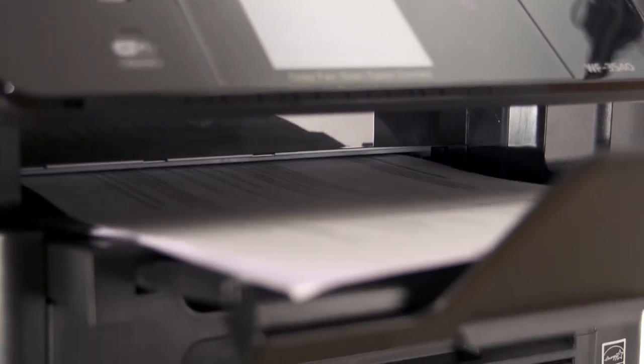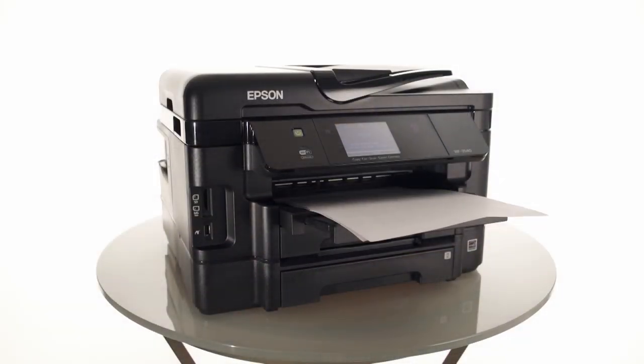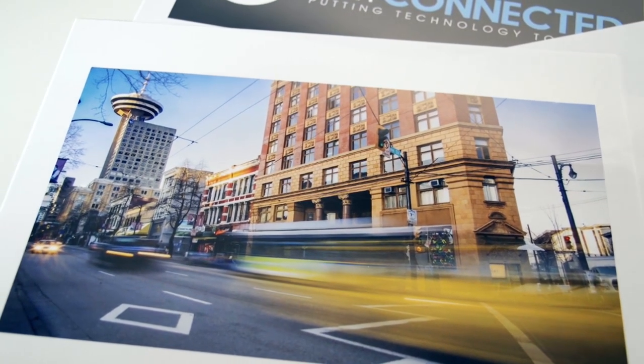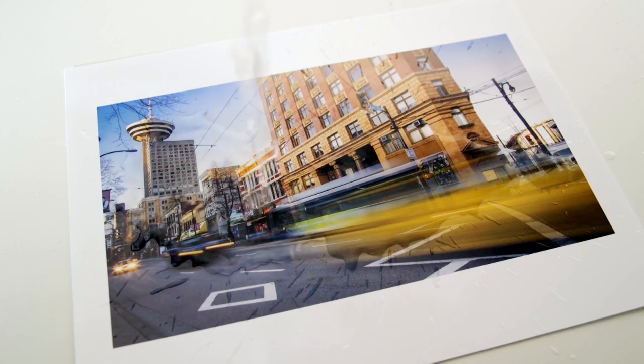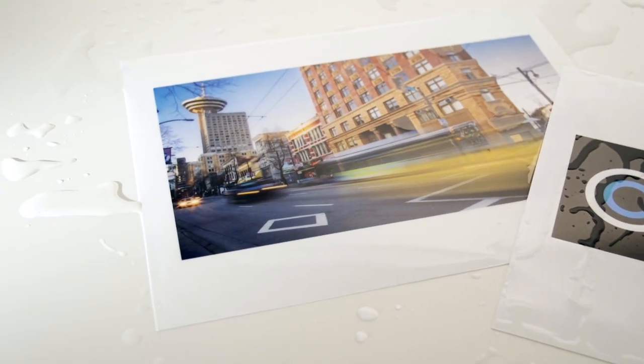The big feature with the 3540 is how fast it prints — up to 15 pages per minute in black and 9 pages per minute in colour. The stuff it puts out is beautiful. Epson's Durabright inks are made to be efficient, meaning the 3540 has up to 40% lower printing costs than colour laser printers. They're also water resistant, which is a handy thing to have in an environment like a brewery.